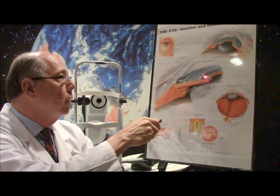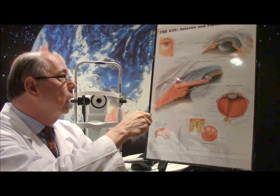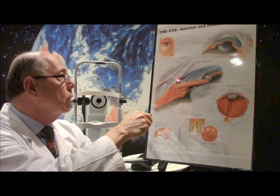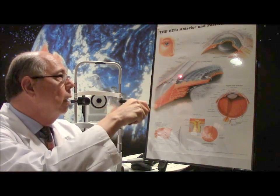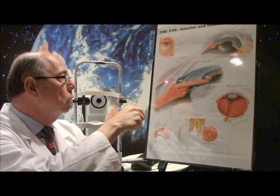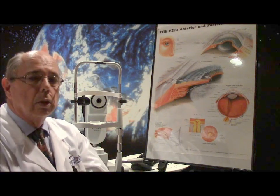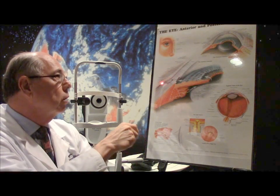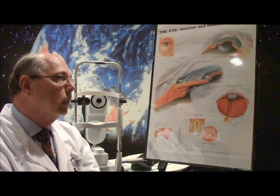The fluid fills up the anterior chamber and then flows over to the peripheral part, where there's a little meshwork called the trabecular meshwork. The fluid flows through there into what's called Schlemm's canal, and this canal and meshwork circle all the way around the eye. From Schlemm's canal, there are outlet channels that spread out, and the fluid drains into a vein on the venous side of your blood system. There's a constant flow in and a constant flow out, maintained at a normal pressure of between 10 and 21.